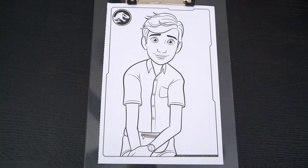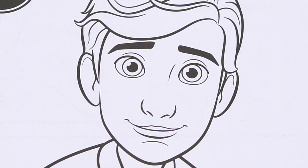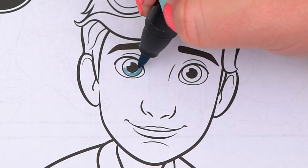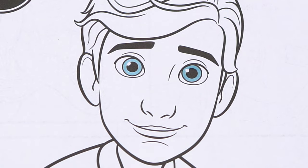Okay, so today I'm going to color this picture of Ben. Let's start on his face first. He has greenish blue eyes and light peach skin.